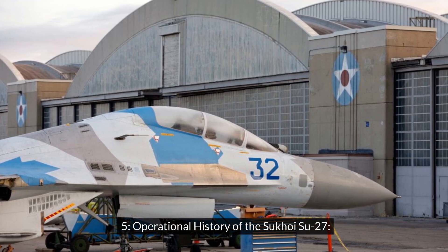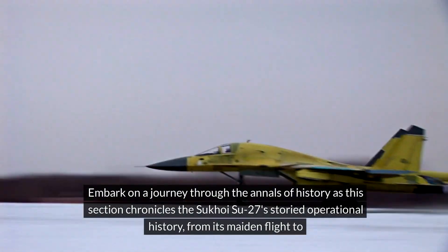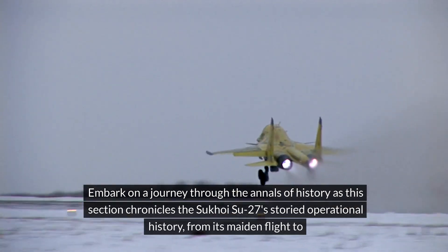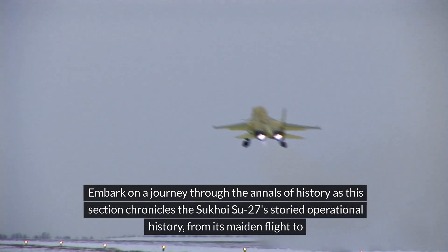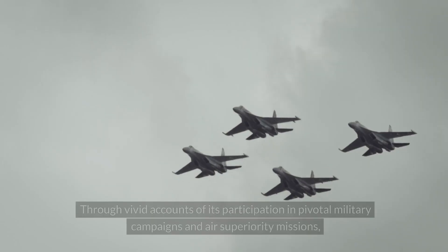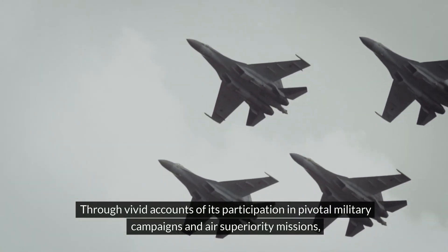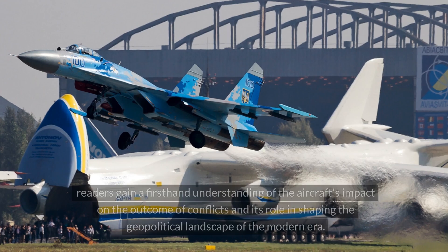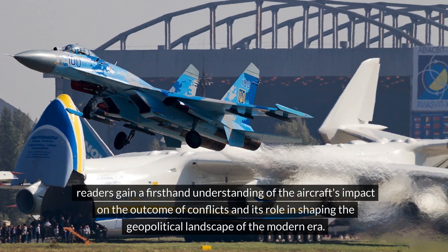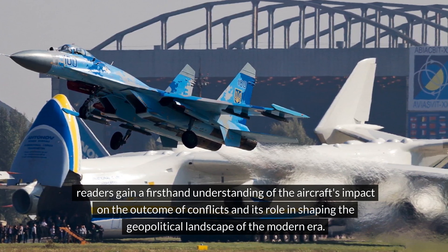Operational History of the Sukhoi Su-27. This section chronicles the Sukhoi Su-27's storied operational history, from its maiden flight to its deployment in theaters of conflict across the globe. Through vivid accounts of its participation in pivotal military campaigns and air superiority missions, readers gain a first-hand understanding of the aircraft's impact on the outcome of conflicts and its role in shaping the geopolitical landscape of the modern era.